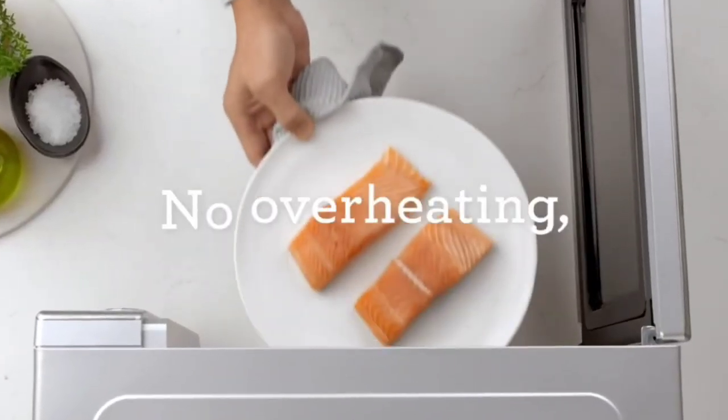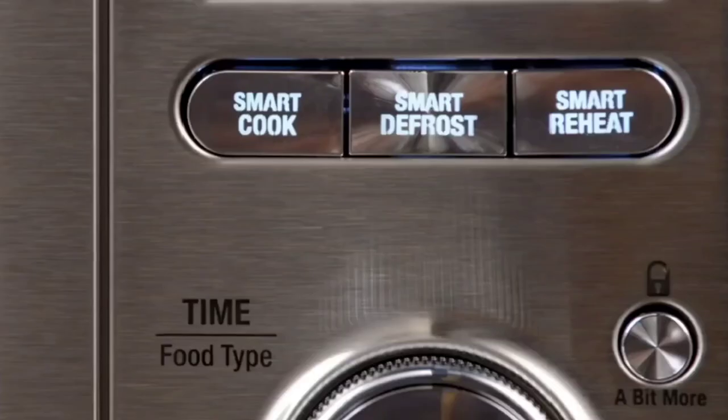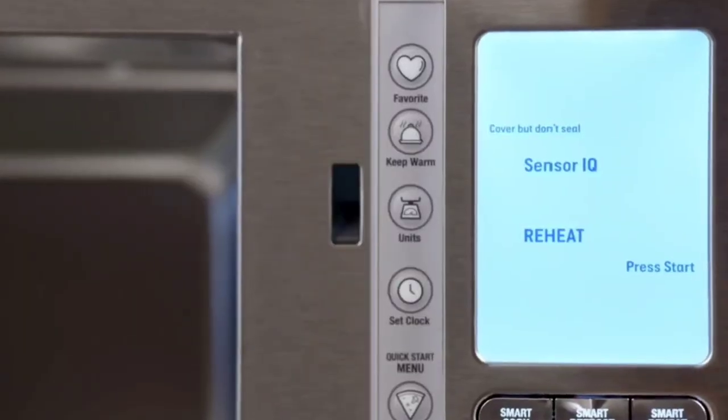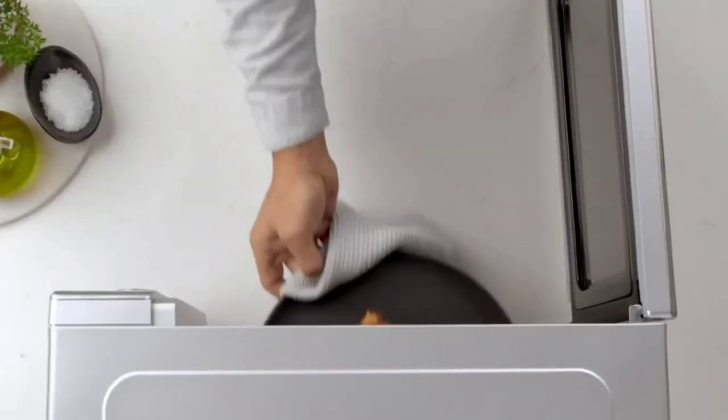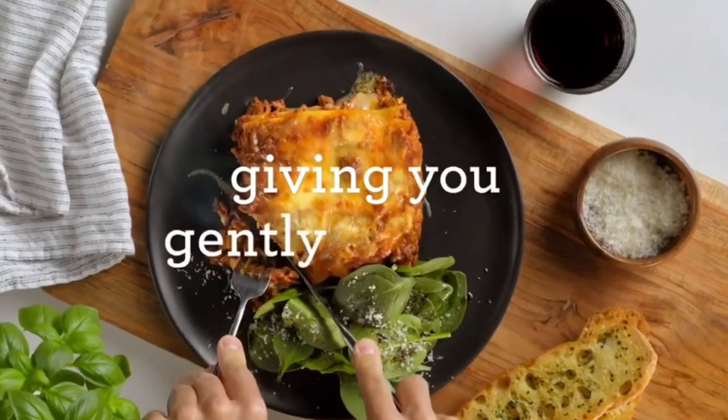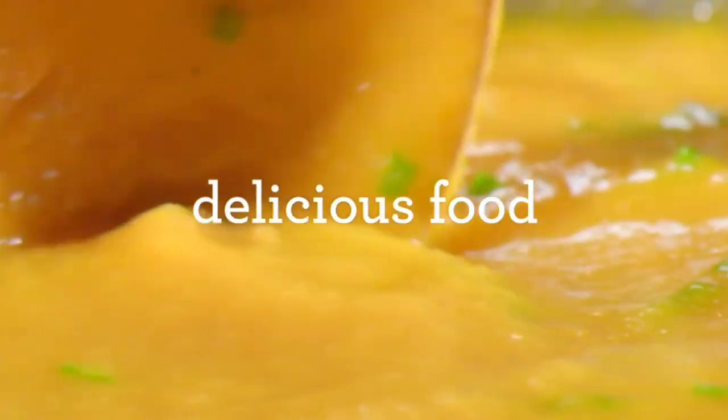The Breville BMO870BSS is a great choice for anyone who wants a microwave oven with a built-in air fryer. It's also a good option for anyone who wants a microwave oven with a variety of features and pre-programmed cooking settings.